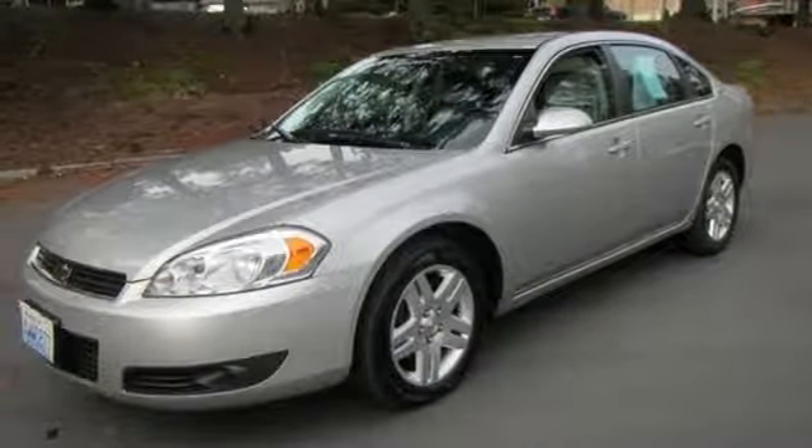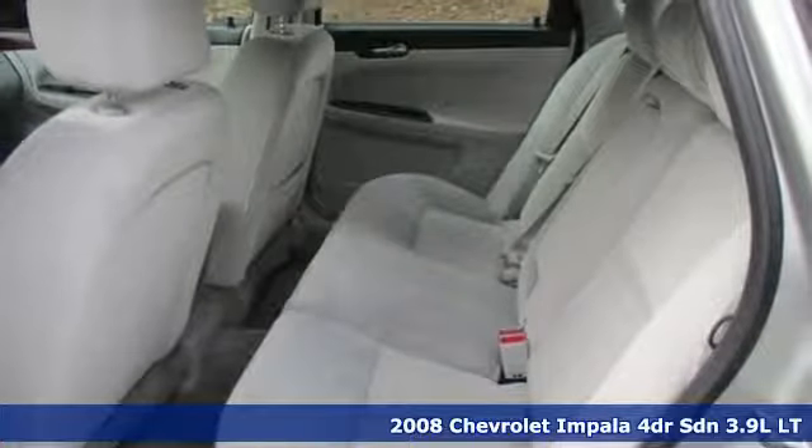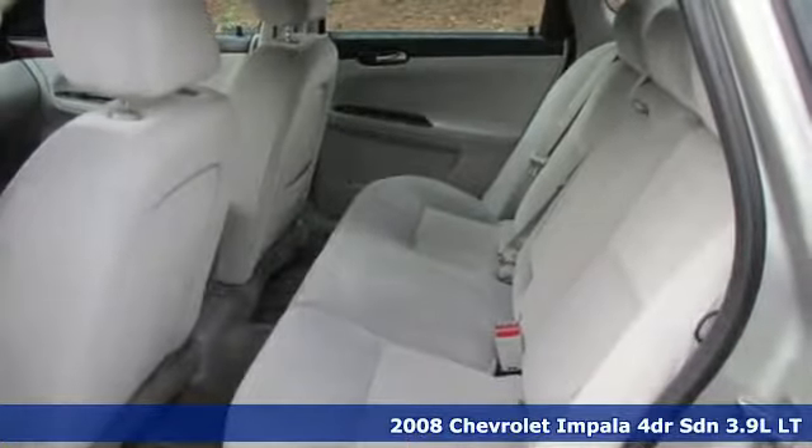Here's a 2008 Chevrolet Impala. When you make your entrance in this Impala, everyone will know you have arrived. And get ready for an impressive combination of features.